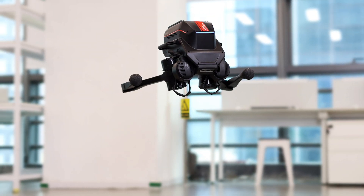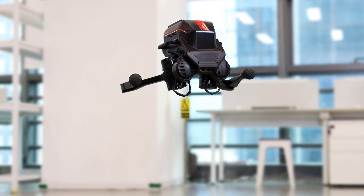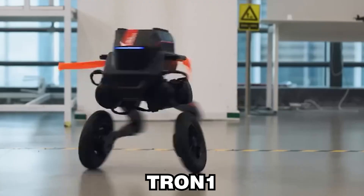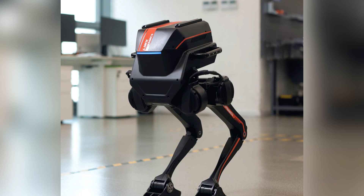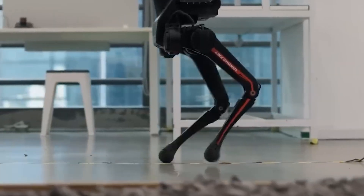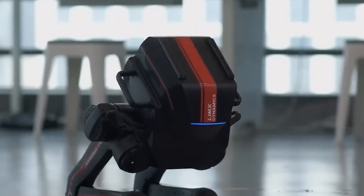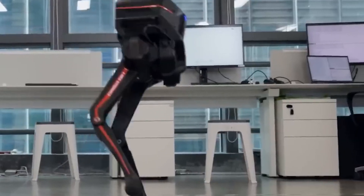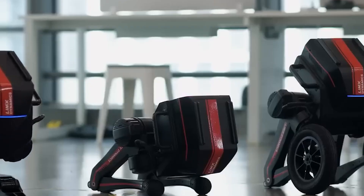Additional ports allow for the connection of various peripheral devices, such as cameras, liters, and manipulators. Tron 1's modular design enables it to adapt easily to different terrains, including uneven surfaces, smooth floors, and challenging areas with obstacles. This adaptability makes T-R1-1 not just a robot but a full-fledged platform for research and experimentation, where flexibility and high maneuverability are essential.